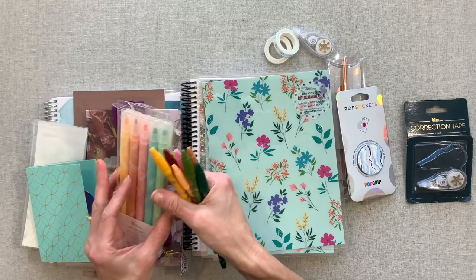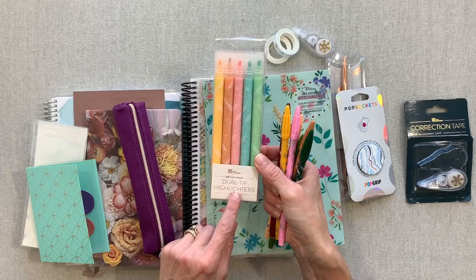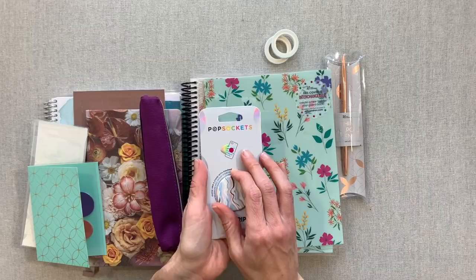I think we're going to save the writing utensils for the end because the notebook I tested in is at the bottom. I have the new fine tip markers in the warm neutrals pack and the new dual tip highlighters in the soft colors. I love these new colors on paper, so we'll get to those at the end along with the correction tape, which actually worked really well.